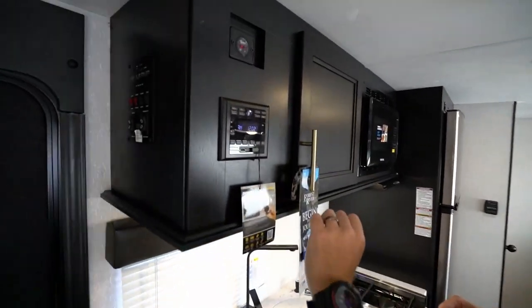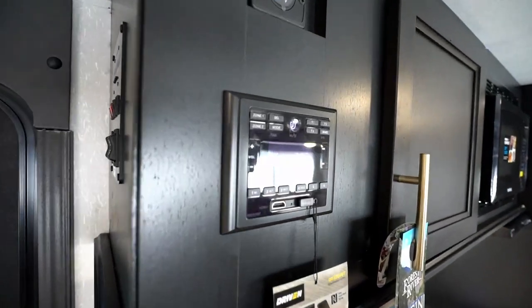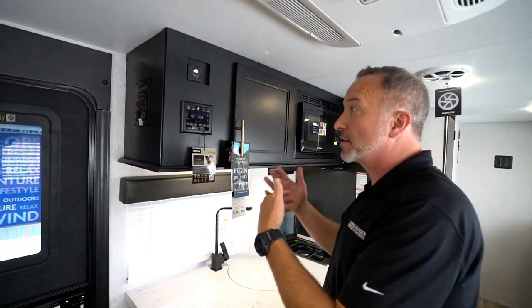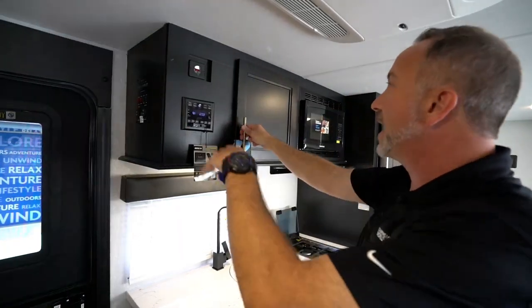Got my AM-FM command center right here with HDMI and Bluetooth. This is the Driven, so it has near-field communication — if you have a Bluetooth phone with near-field, you can actually pair the two up. You also get the Forest River remote control app, so you can run a lot of the stuff through your cell phone: the awnings, the air, the whole nine.